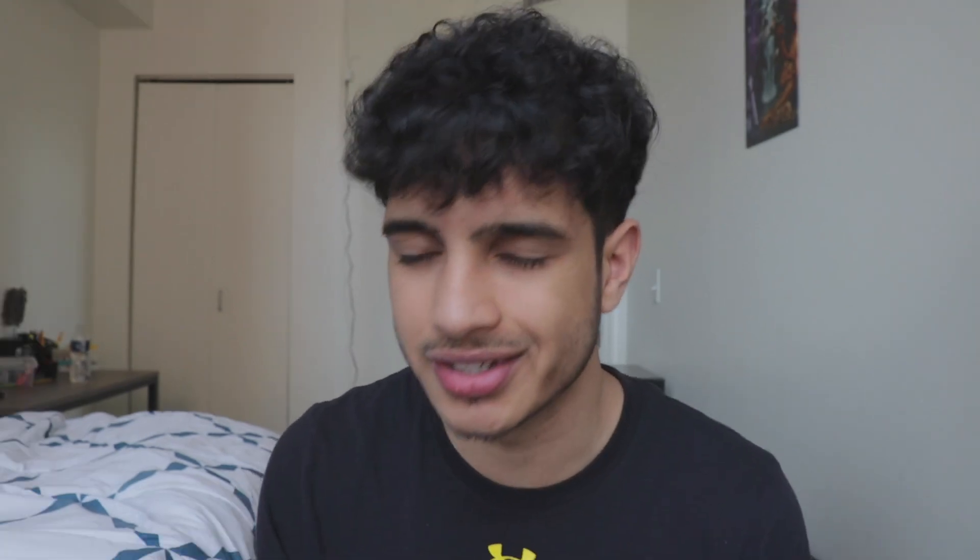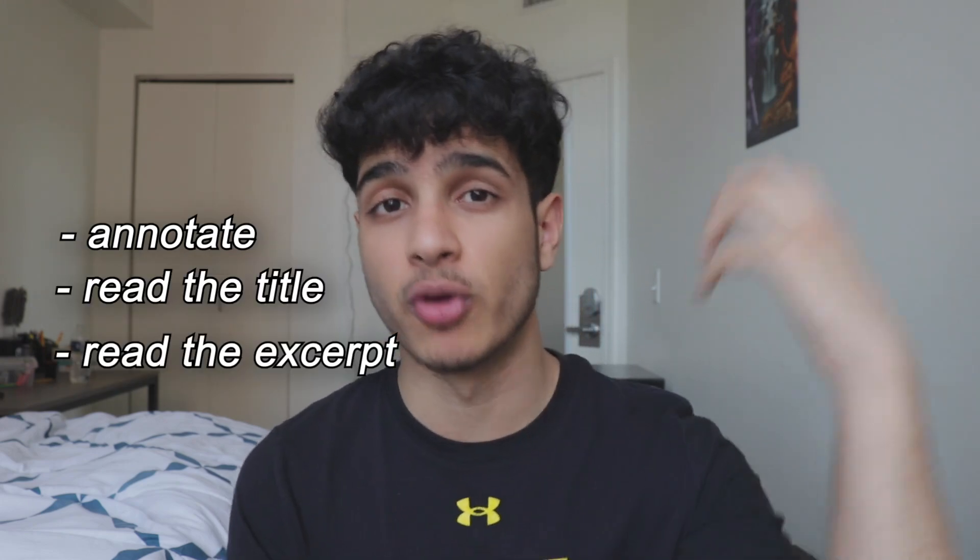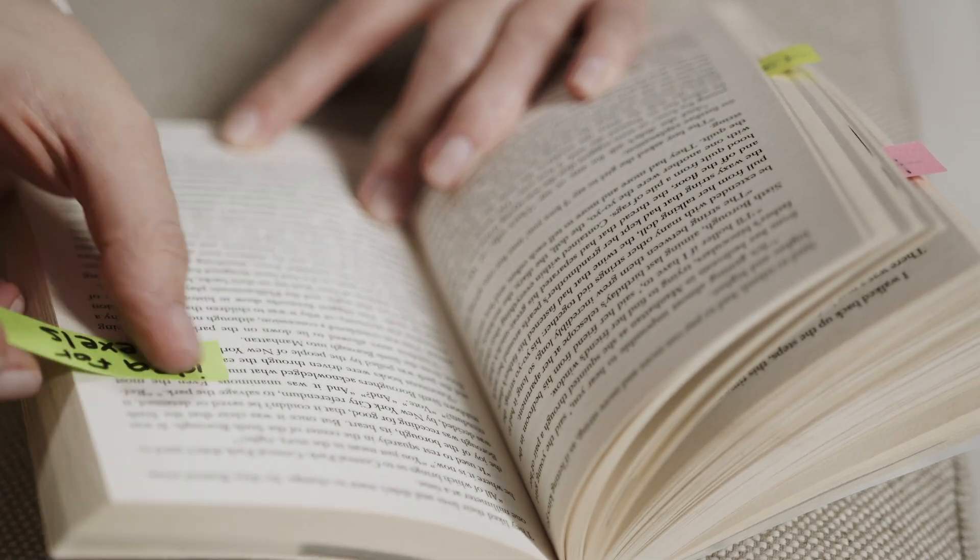For the reading section, there aren't as many tricks as in math. You can't manipulate numbers and variables — it's just words and you have to read. But some strategies help: annotate, read the title and the excerpt before the passage to get background information on what the article is about. This sharpens your brain and makes you a better reader overall, which is especially clutch on the SAT reading section.